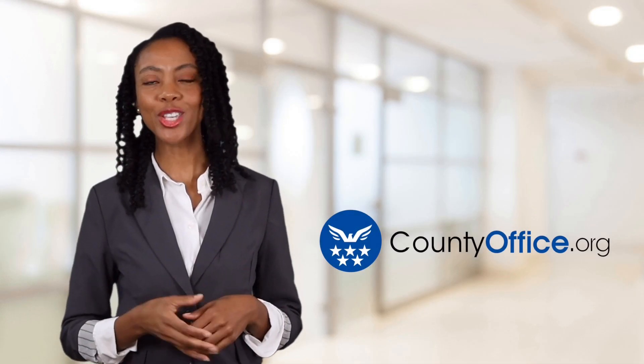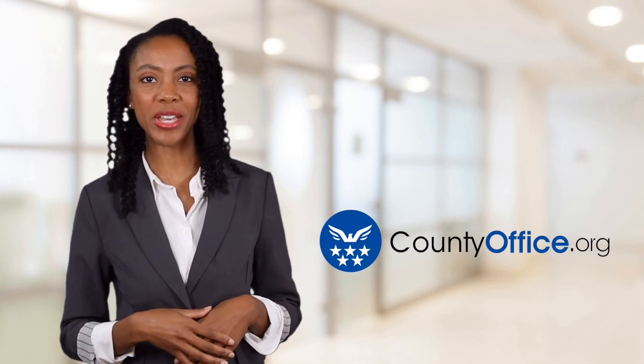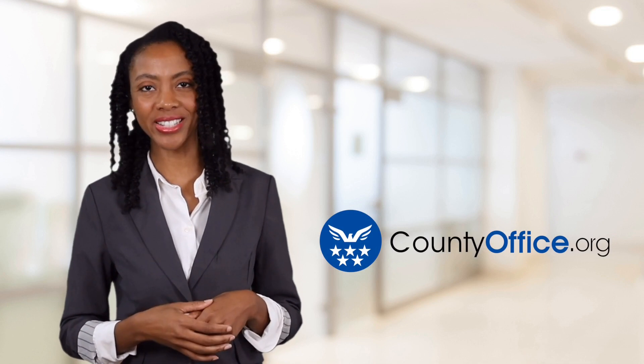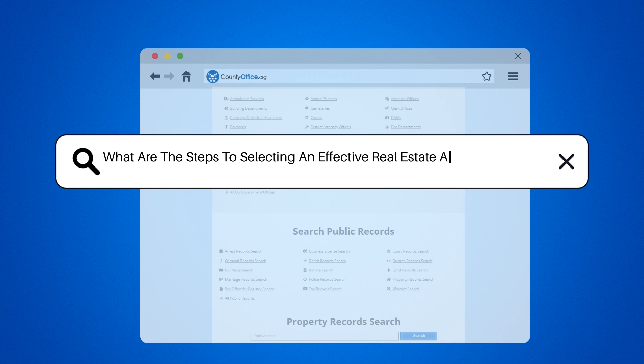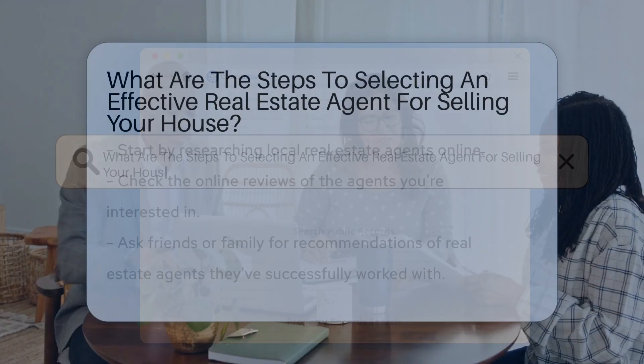Welcome to County Office, your ultimate guide to local government services and public records. What are the steps to selecting an effective real estate agent for selling your house?